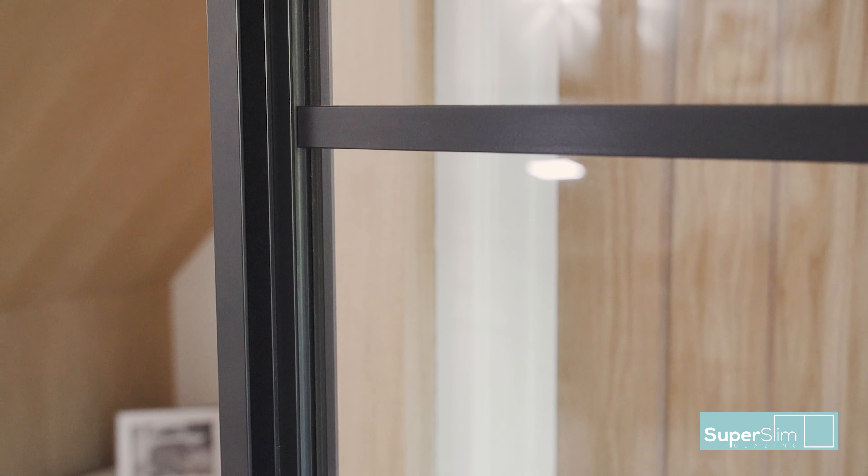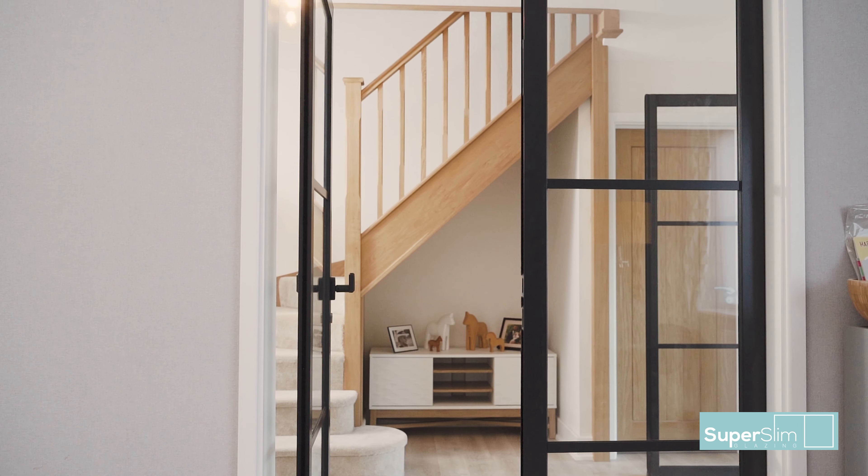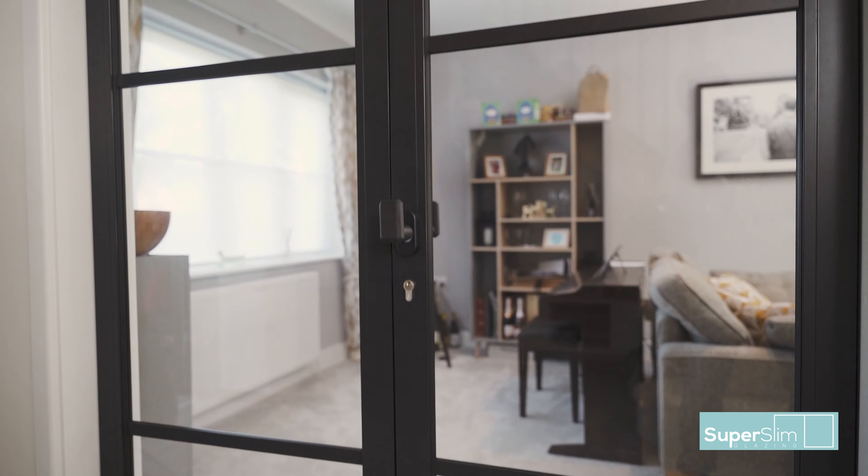When the children are getting a bit carried away and shouting you always hear that, but generally if they're sitting in there watching telly or playing along, you can sit out here, have a conversation, and you're not interrupted by what the boys are doing in the playroom.